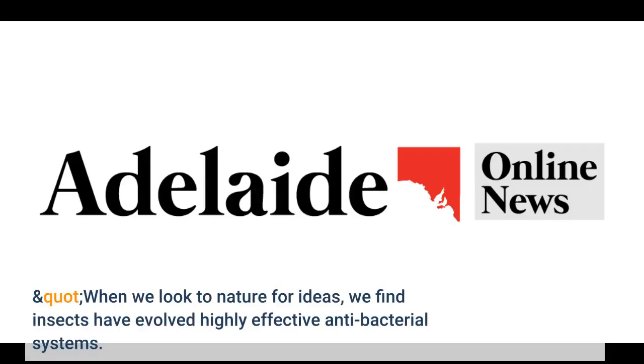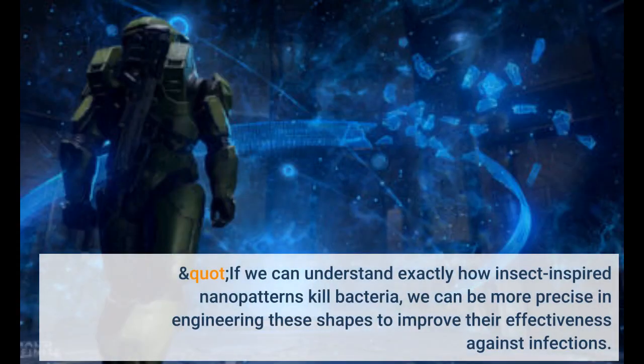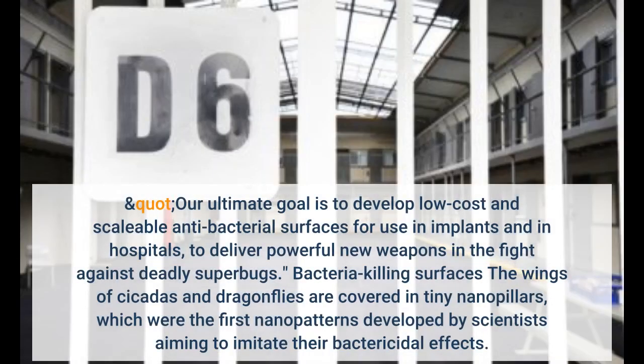When we look to nature for ideas, we find insects have evolved highly effective antibacterial systems. If we can understand exactly how insect-inspired nanopatterns kill bacteria, we can be more precise in engineering these shapes to improve their effectiveness against infections. Our ultimate goal is to develop low-cost and scalable antibacterial surfaces for use in implants and in hospitals, to deliver powerful new weapons in the fight against deadly superbugs.